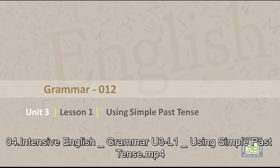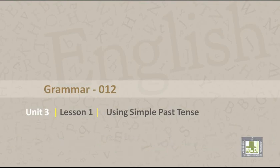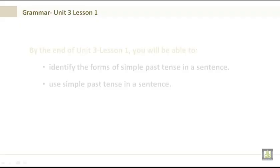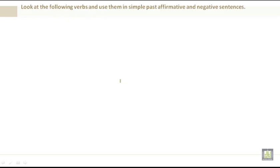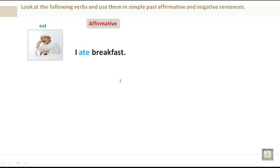Grammar 012, Unit 3, Lesson 1: Using the simple past tense. By the end of Unit 3 Lesson 1 you will be able to identify the forms of the simple past tense in a sentence and use the simple past tense in a sentence. For example, eat — affirmative: I ate breakfast; negative: I didn't eat lunch.